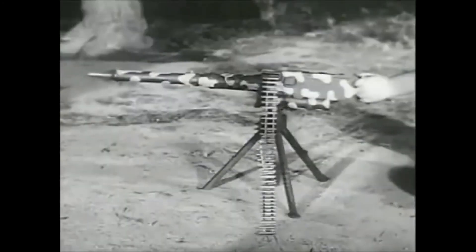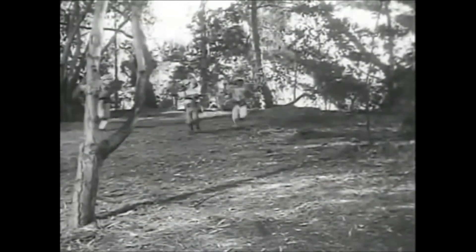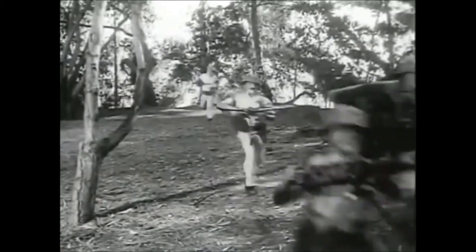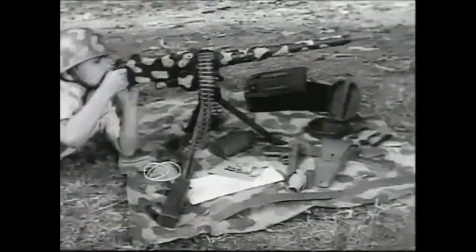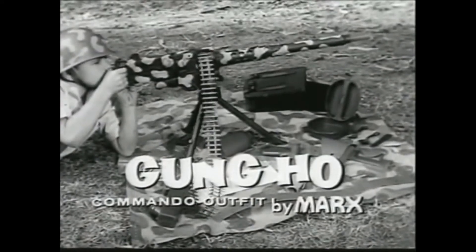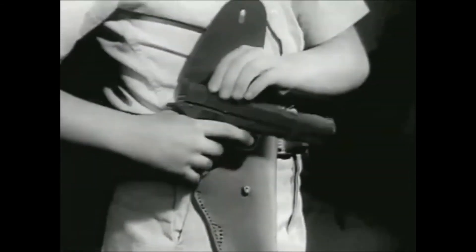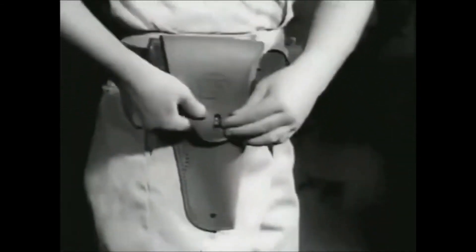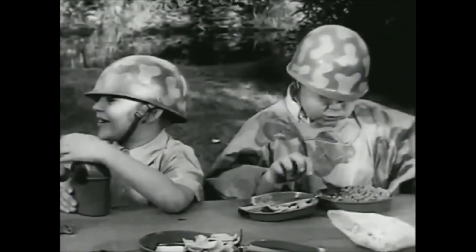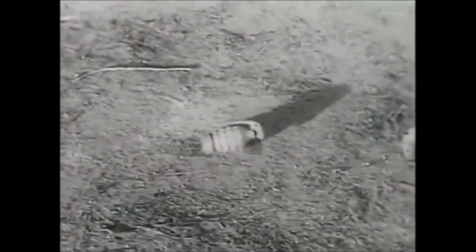Gung Ho! Here come the Gung Ho Commandos — best equipped boys in the field. All the equipment you need for fun and excitement in the Gung Ho Commando Outfit by Marks. Just look at all the things you get: a battle map and direction-finding compass, a cap-shooting automatic with gun belt and holster, a helmet, a canteen, complete mess kit and poncho. You get a cap-firing Gung Ho hand grenade.